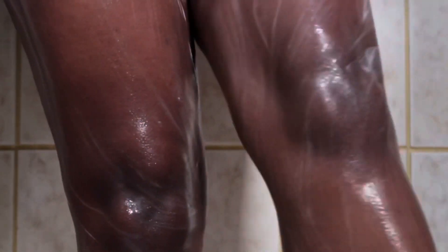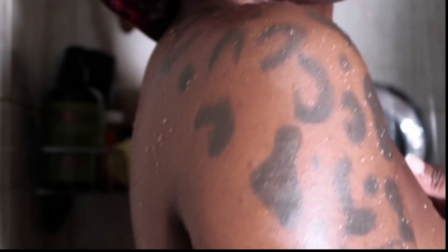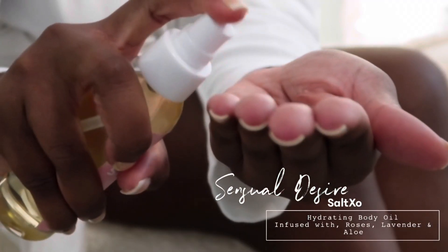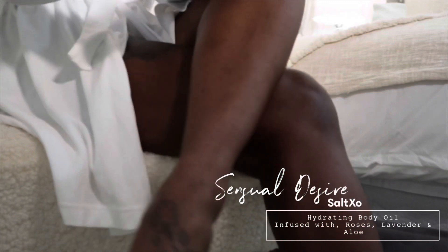If you haven't tried the Olay body conditioner, what are you waiting for? It's going to have your body feeling amazing — I have a nighttime one as well. Top tier, the goat. Now I'm going in with Oil Lava body oil, which is infused with rose, lavender, and aloe. This makes my skin extra soft. I just love a soft, moisturized, hydrated body — it's everything for me.